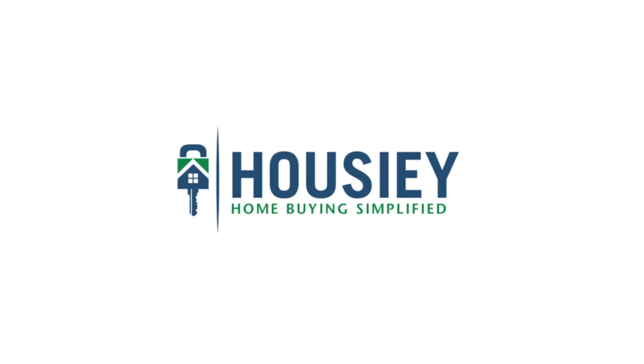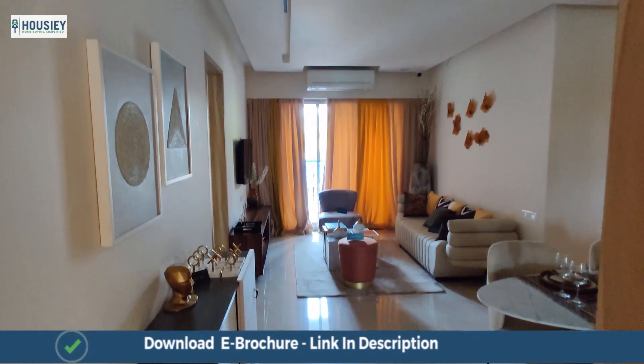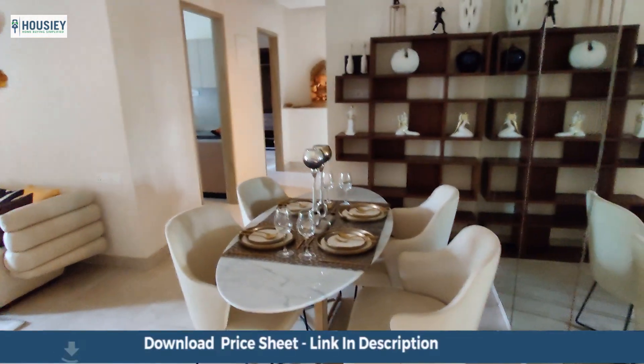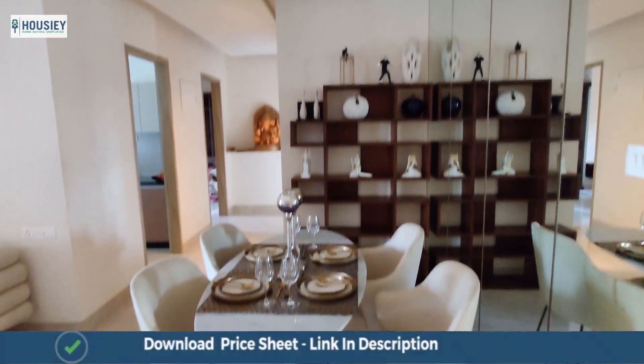Hello everyone and welcome to Housie. Today we will be doing the 3 BHK sample flat tour of residential project MICL Arathia High Park, located on Western Express Highway near Dahisar Chechnaka.